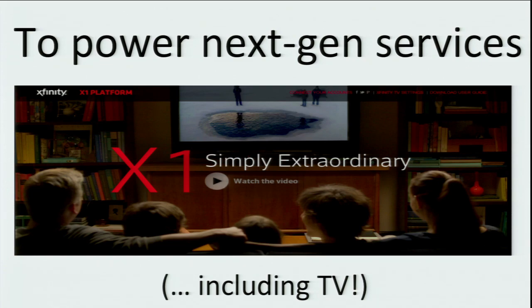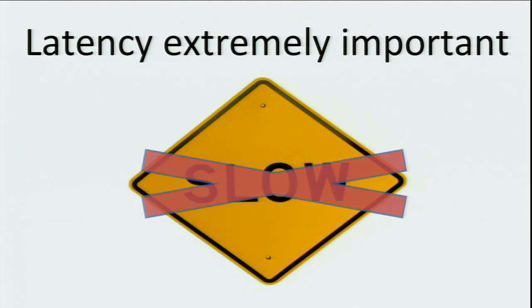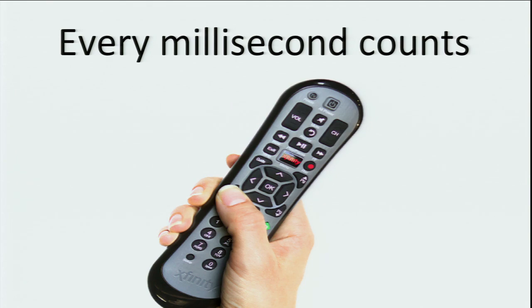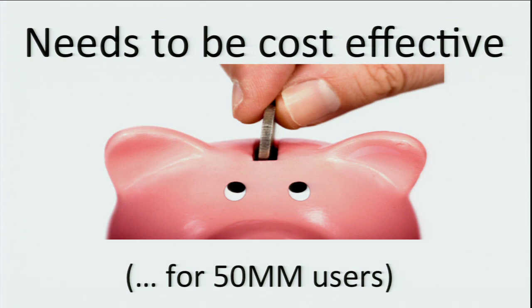This internal private cloud is going to be powering all of our next-generation services, including our next-generation TV platform, which we call X1. For us, latency is extremely important — every millisecond counts. If you're powering a TV service and every click on the remote is going out to a service in the cloud, you don't want to wait 100 or 200 milliseconds. We're really trying to optimize extremely for latency, and it has to be cost-effective at the scale we're running — we're talking about tens of millions, probably 50 million users.